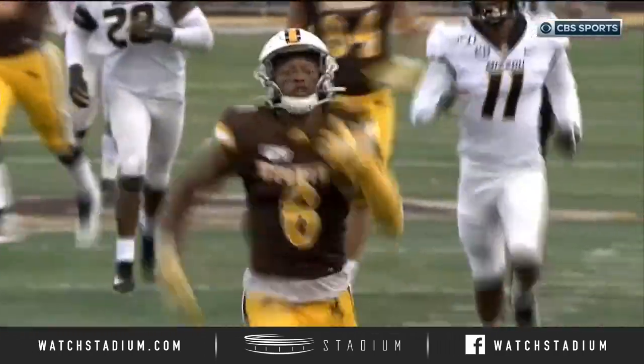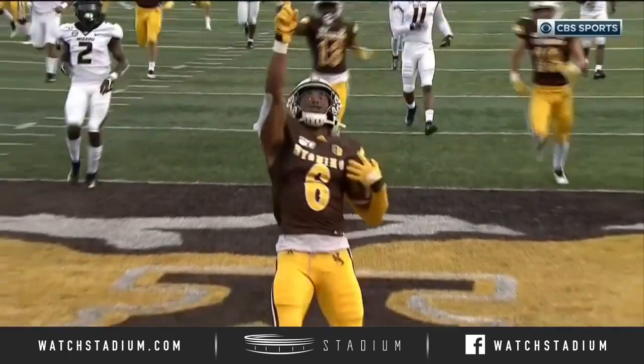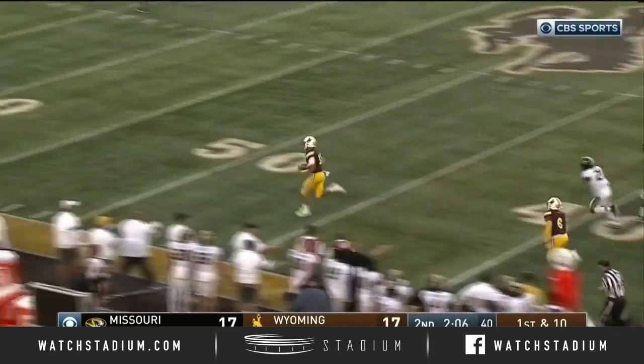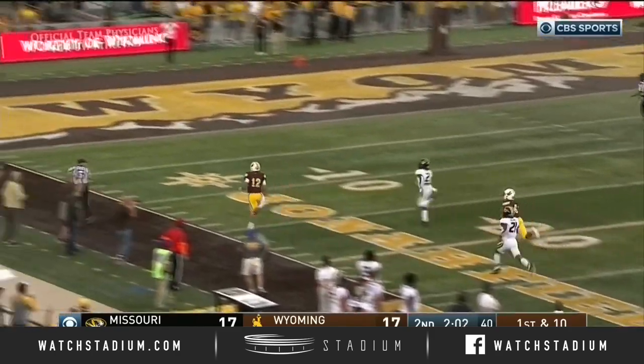Now he sees Pater. The most dangerous lead in all of football is a two-score lead — you start getting comfortable. If they get it to a third down, we'll see. Chambers keeps it, finds a seam on the left side, and it's wide open in Wyoming again.